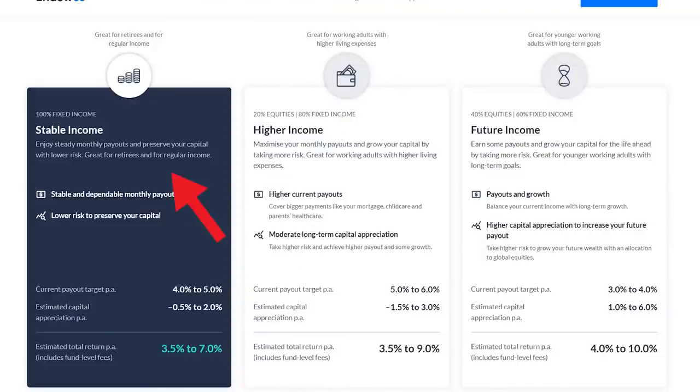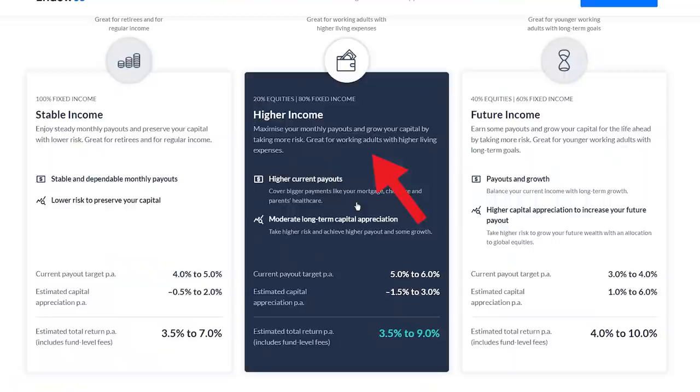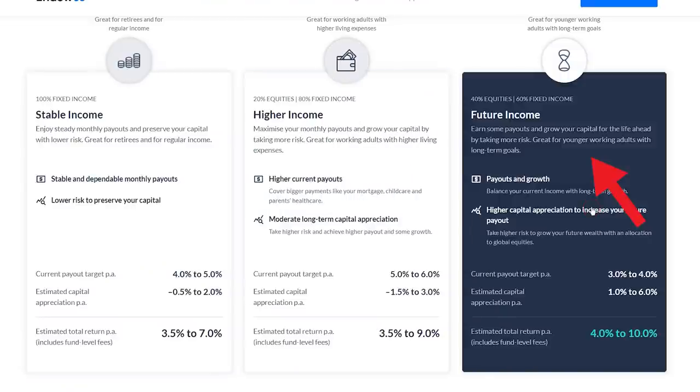So as you can see, even though the income portfolios can still drop, they won't drop as much as the S&P 500. Now, according to Endowals, each portfolio is suitable for people from different age groups. Like if you are retiring — old APEK or old ARMA — then the stable income portfolio is for you. Or if you are a working adult who has higher living expenses, like maybe you drink Starbucks and eat chai fan with fish every day or have 12 kids, then the higher income portfolio is for you. Or if you are a young adult, then the future income portfolio is for you. But if you look at what other people are saying online, they seem to disagree with this.